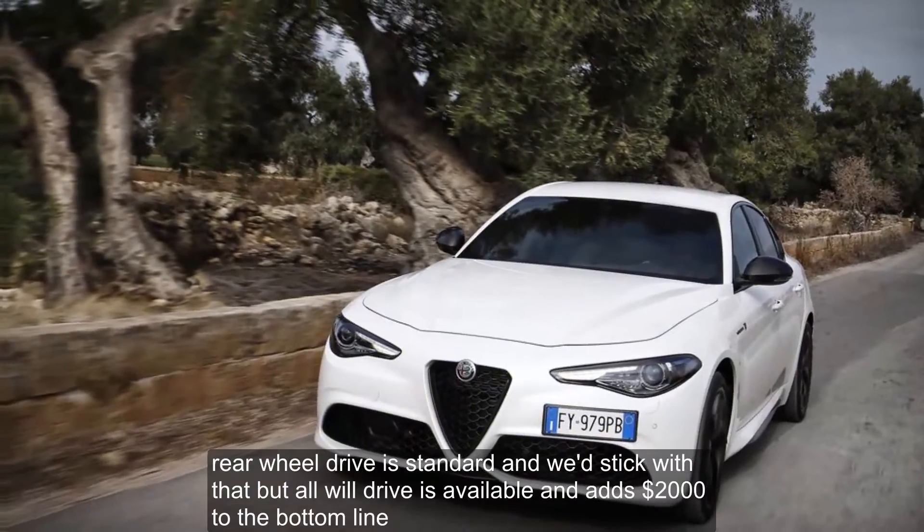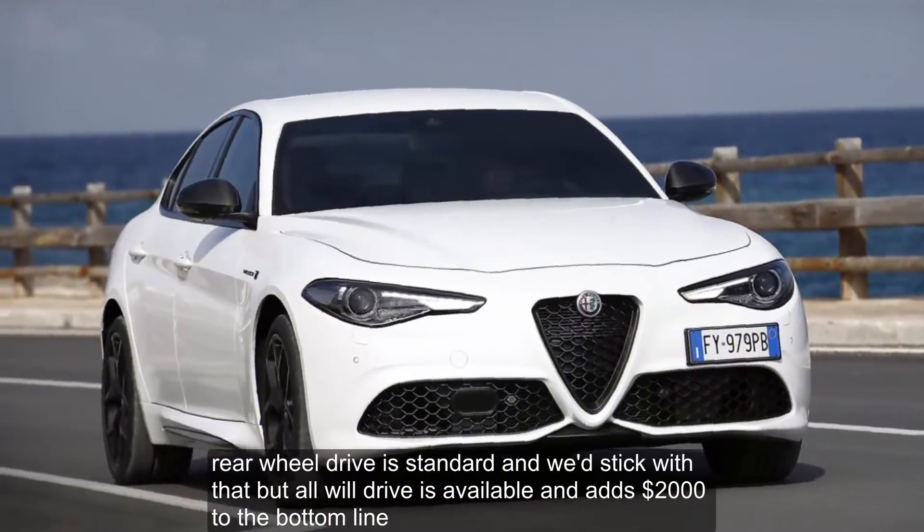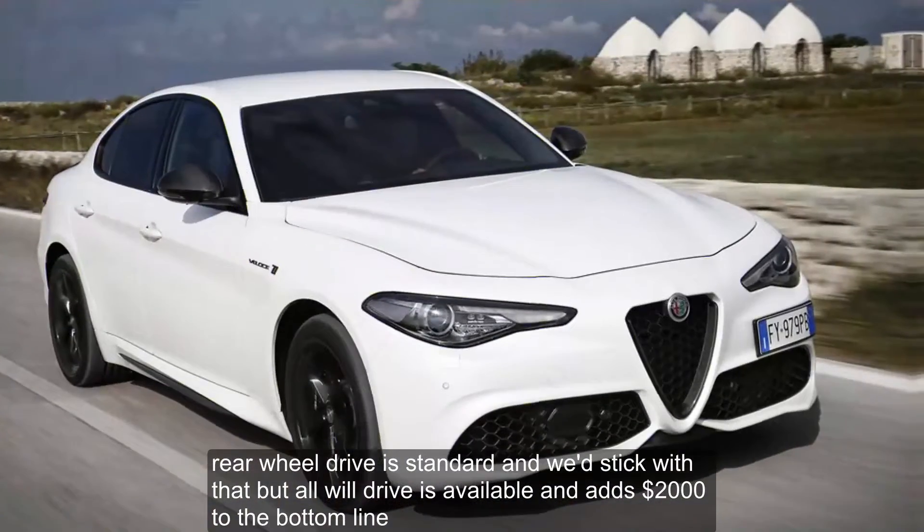Rear-wheel drive is standard, and we'd stick with that, but all-wheel drive is available and adds $2,000 to the bottom line.